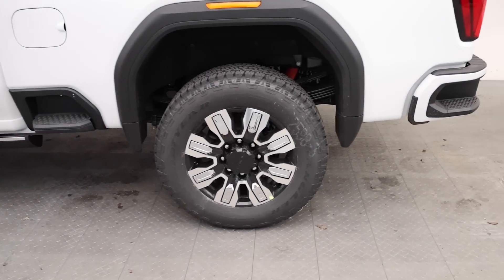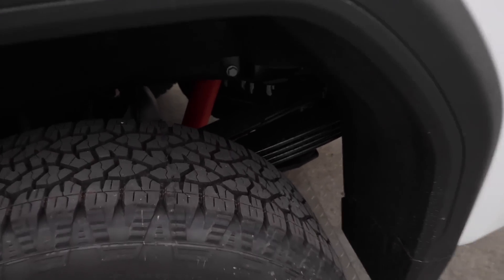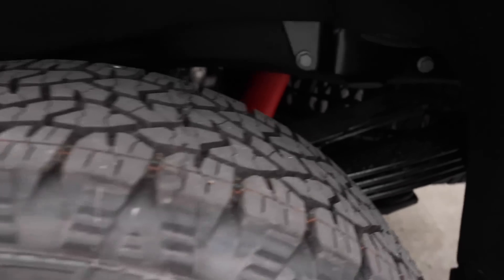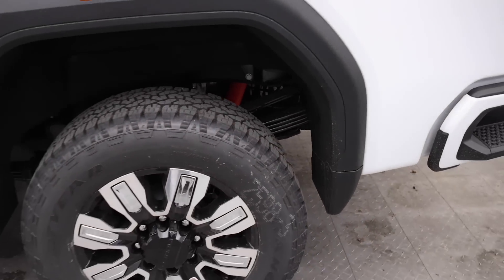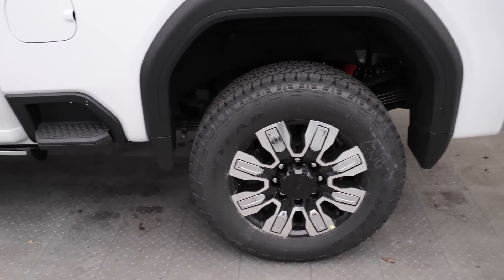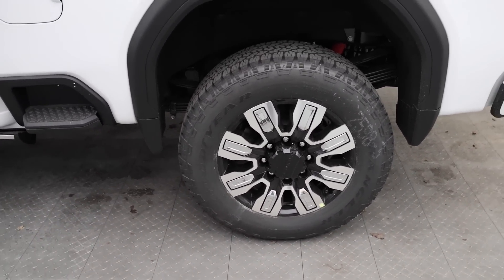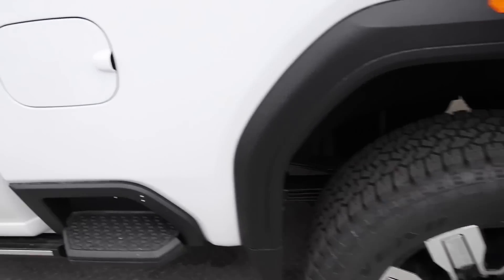GM now offers a high-capacity package featuring two oval leaf springs — basically the suspension you would see on a 3500. The frame is also different, and they do upgrade the axle numbers as well. It's a really cool addition for this truck.